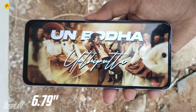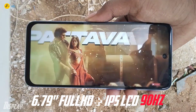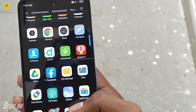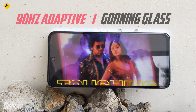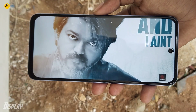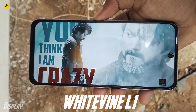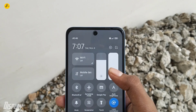The display is a 6.79-inch Full HD+ LCD panel with a 90Hz adaptive refresh rate. You can change the refresh rate per app. It also has Gorilla Glass protection. This is not an AMOLED display, so the colors are fairly normal. It supports Widevine L1, so you can watch HD videos on Netflix. Brightness is decent but not exceptional.